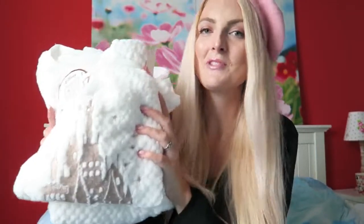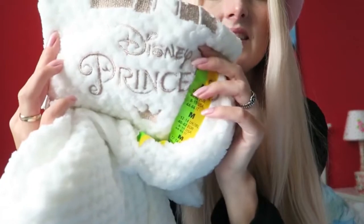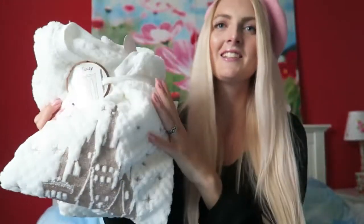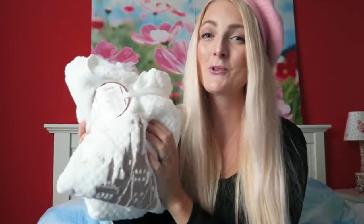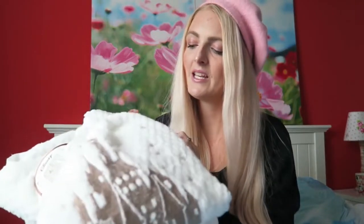This must be my favorite thing I picked up from Primark — it's a Disney pyjama. I think it's so adorable. It is white with the Disney castle on it and it says Disney Princess. I love it so much, it's so soft, and it's perfect for the winter. I got this pyjama in a size medium and it was 13 euros.